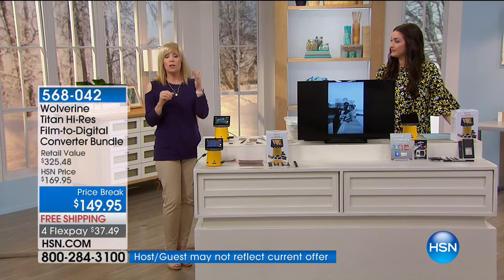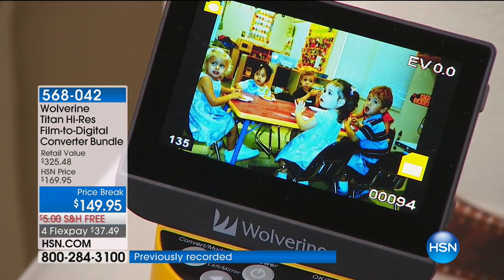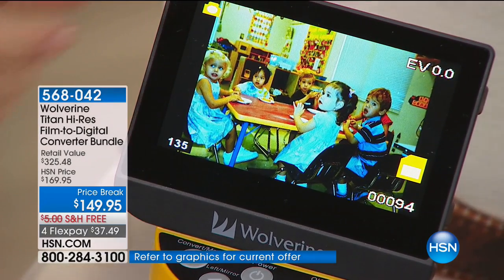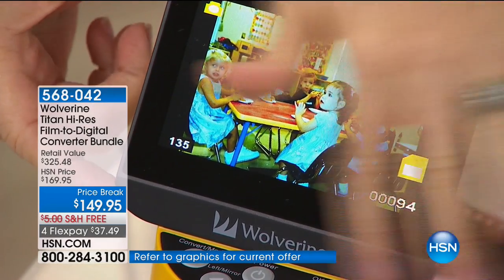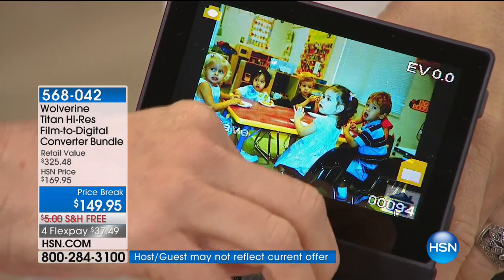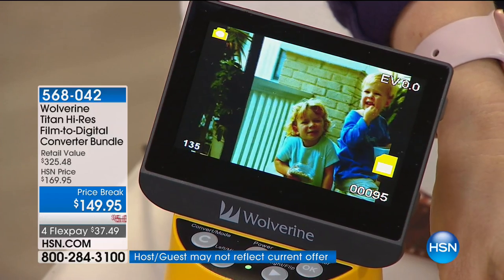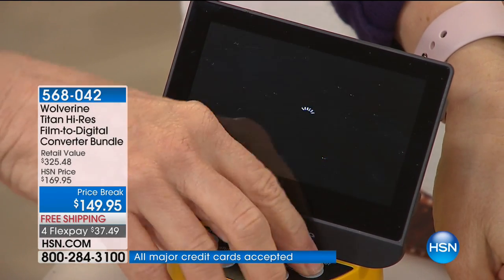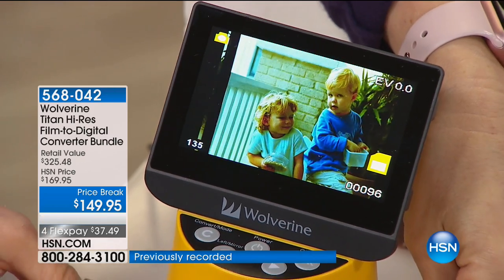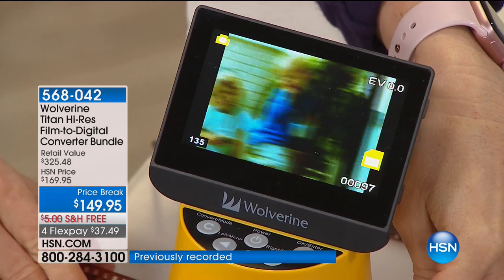Call your mom, call your sister, call your brother — ask them if they have any slides or negatives. I love just the viewing aspect of it. You can view them on the largest screen in the industry in color, and then save the image permanently. Now you can add it to your computer, share it on Facebook. You just slide it across like this. If you accidentally put the negative upside down, you can flip it, and it saves onto the SD card that comes with it.